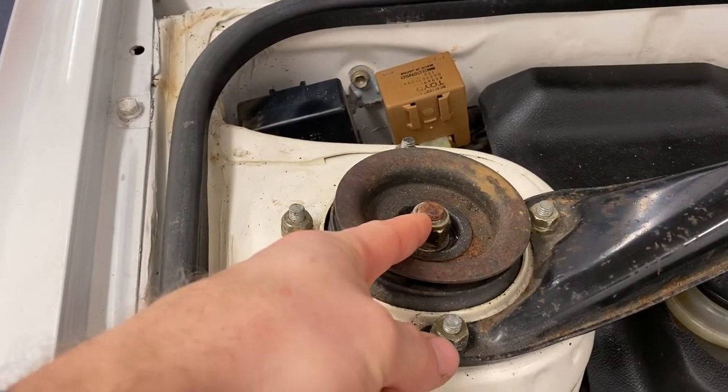One last thing before we head out on our first test drive: the clunk on the front suspension driver's side. Diagnosed as the nylock nut in the middle of the strut being an eighth of a turn loose, which over a bump was causing a little bit of metal-on-metal clunking noise. Tightened it up — let's give it a try.